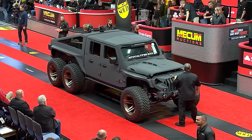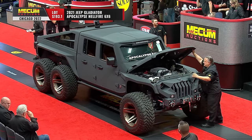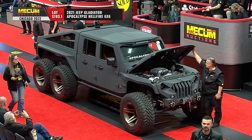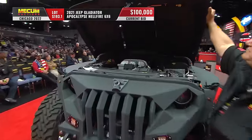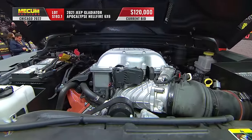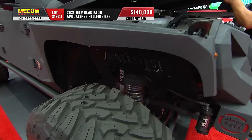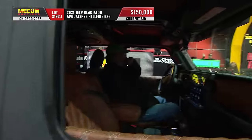We talk from time to time about how the Jeep community loves to modify their vehicles — you could say that about this one. It's a 2021 Jeep Gladiator, and they're calling it the Apocalypse Hellfire Six by Six. You can see right there that supercharger on top of that 6.2-liter Hemi — that is a supercharged Hellcat that's been transplanted into this, as well as a six-wheel drive conversion.